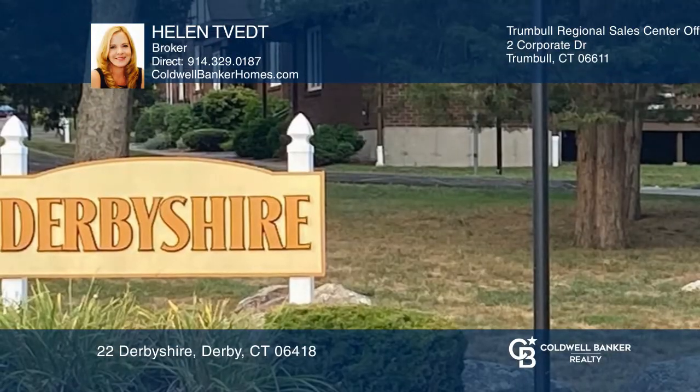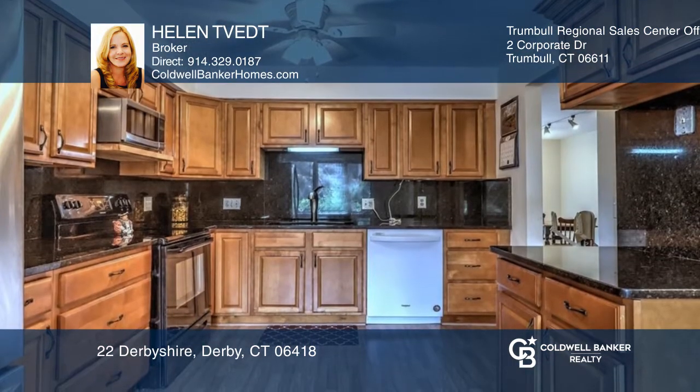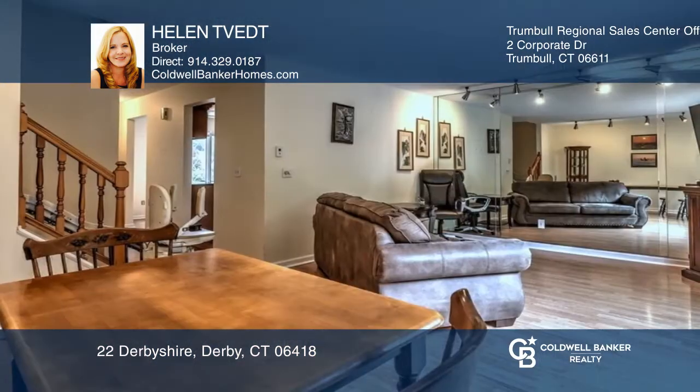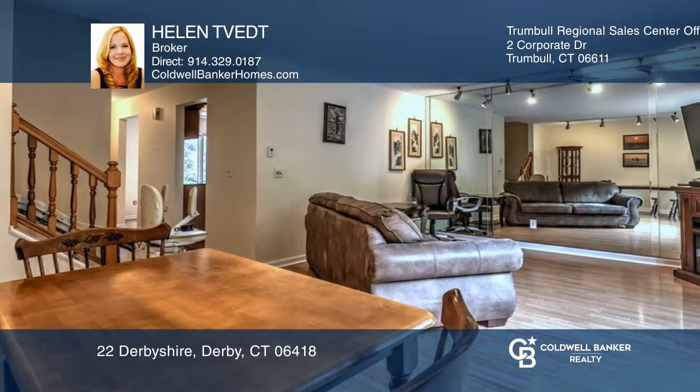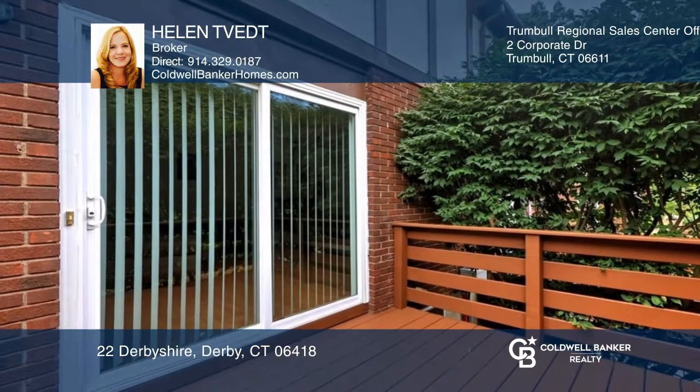This charming two-bedroom, two-and-a-half bath condo is located in the sought-after private community of Derbyshire. The main level offers an updated eat-in kitchen with granite countertops and a combined open-concept living and dining area with sliders to your private deck.